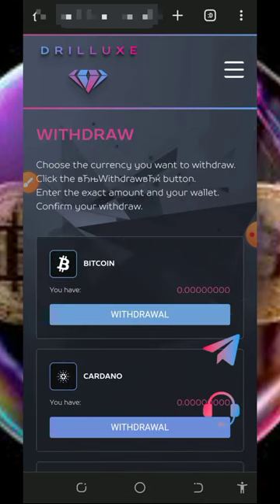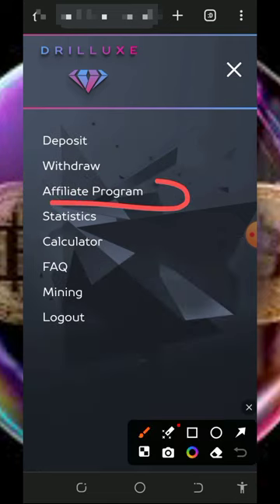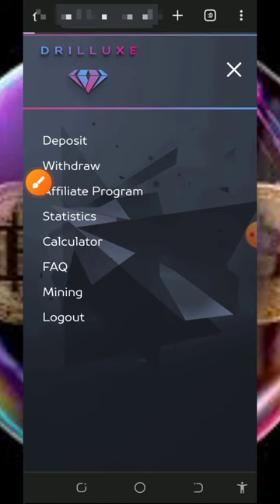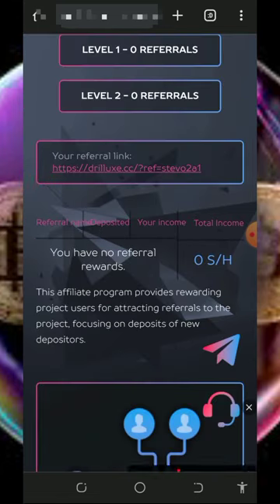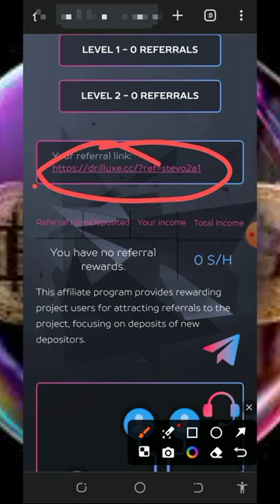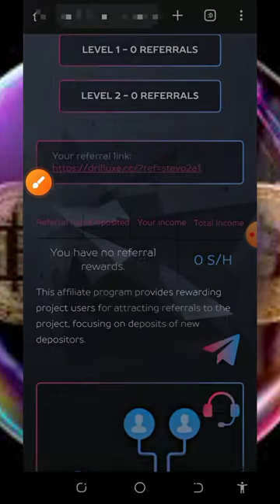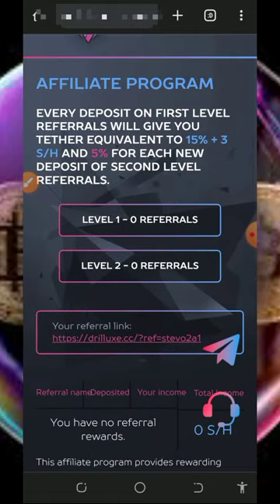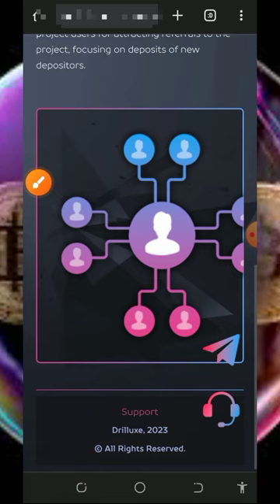You can also earn more by inviting friends through the affiliate program. Tap on it to see your personal referral link, copy it, and share it on social media like Facebook, Instagram, and so on. You can earn up to 15% commission plus an extra 3 mining hash power from your first level referrals, and 5% from your second level referrals' deposits.